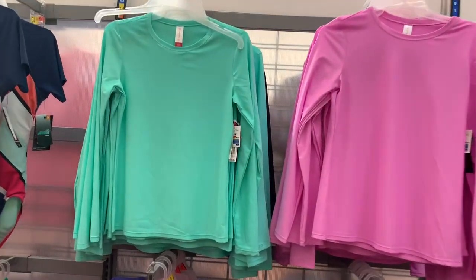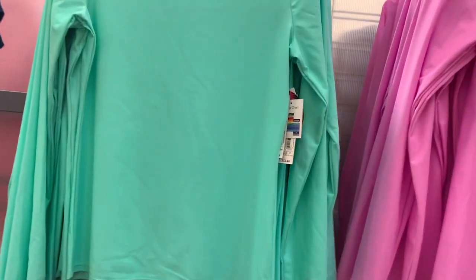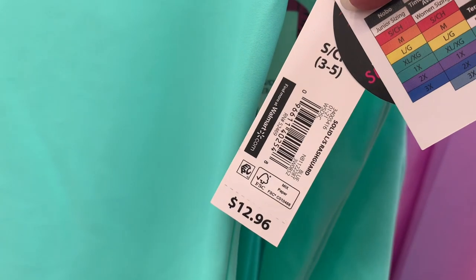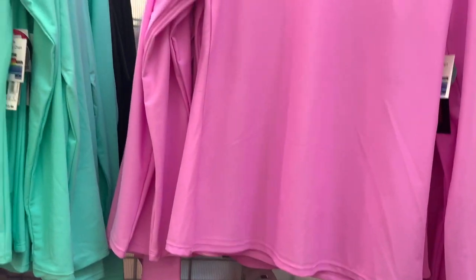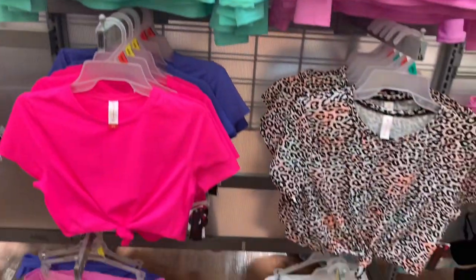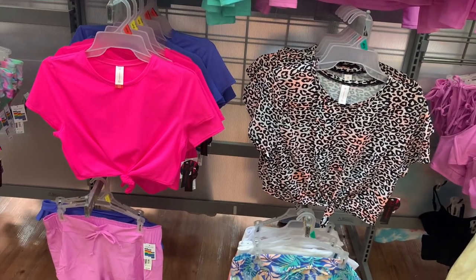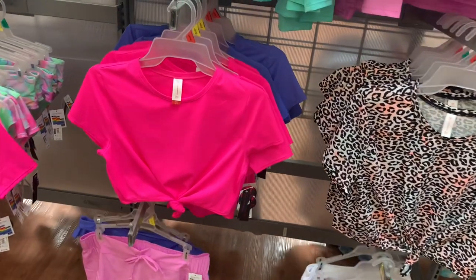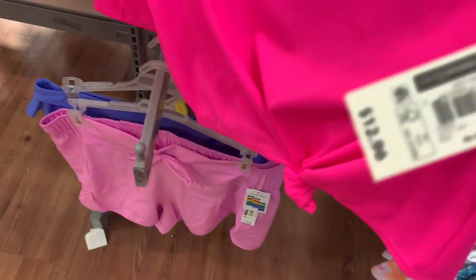They have some really cute swim tops here too. These are No Boundaries, so they're size small to 3XL. I really like this green one and it is $12.96. You can also get it in purple — so pretty — and they have a black one back there too. They also have these crop top swim shirts. I like the bright pink one — also No Boundaries, small to 3XL, and it is $12.96.